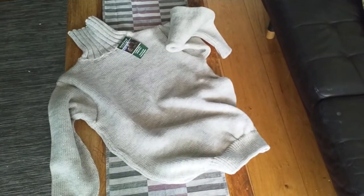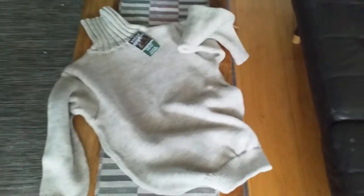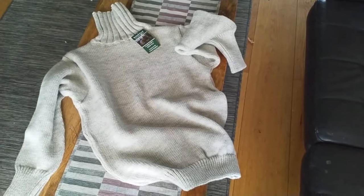First impressions are that it's pretty long in the body, so we'll see how the fit goes. I'm 5 foot 11 and about 11 stone, so quite slim but also slightly above average height.